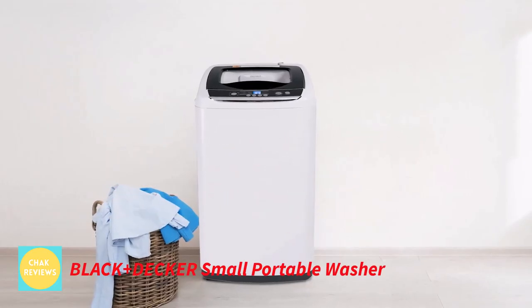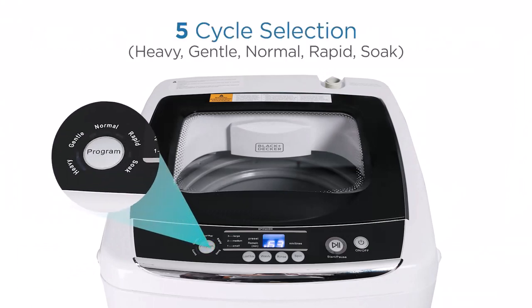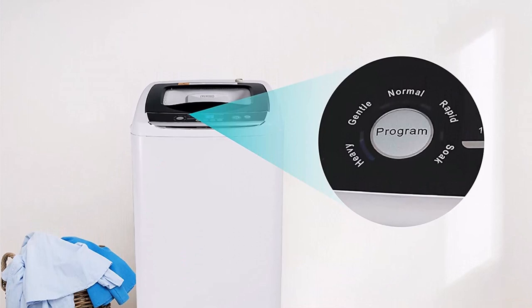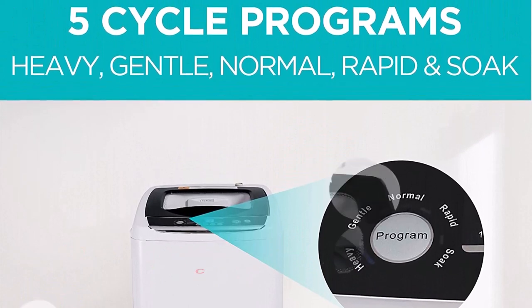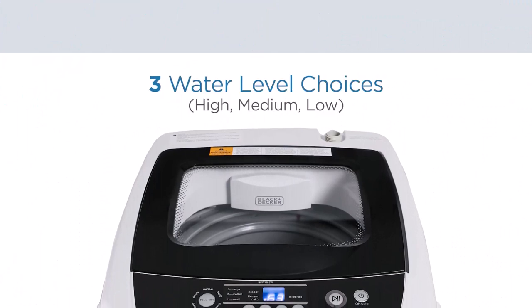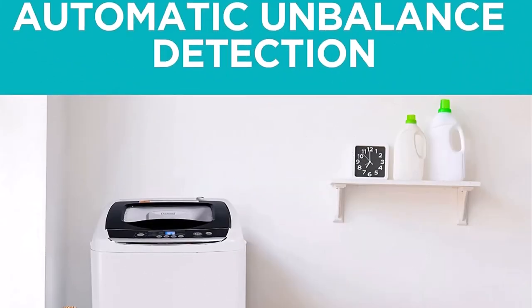Number 1: Black+Decker Small Portable Washer. Use this premium Black+Decker Finest Portable Washer to wash your clothes. There are 5 cycle options available: heavy, gentle, normal, quick, and soak — even appropriate for lingerie, diapers, and baby things. You get 3 water level options for small, medium, and big loads with cold water temperature settings.